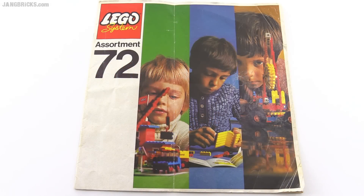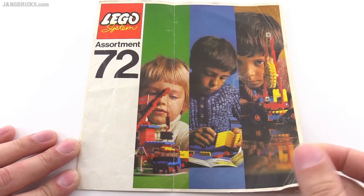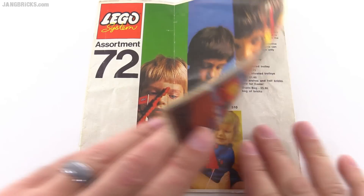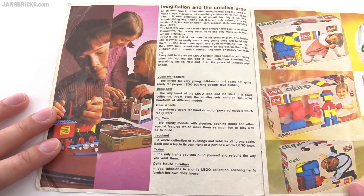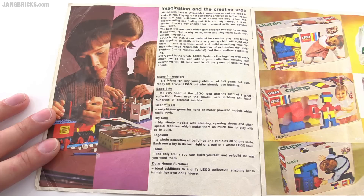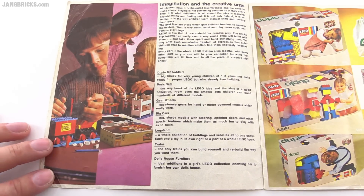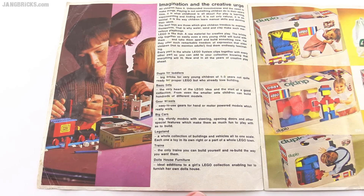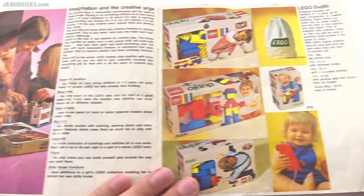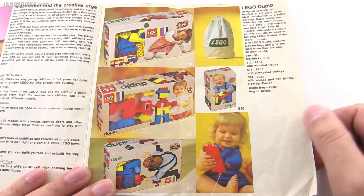Hello, it's Jang here taking a step back in time to 1972 with this Lego catalog from the UK. This is 100% genuine and original, and I like to share a little bit of the experience of going through these old pages and let you see what was available from the company and how they were presenting their products back then. I will not be stopping on each page for a long time — if you want to read the full text, go ahead and hit pause.